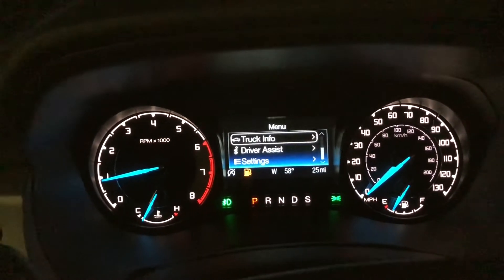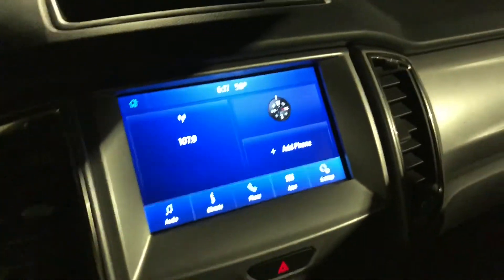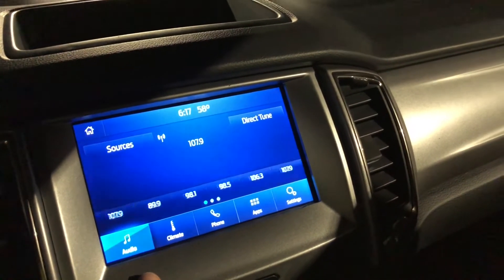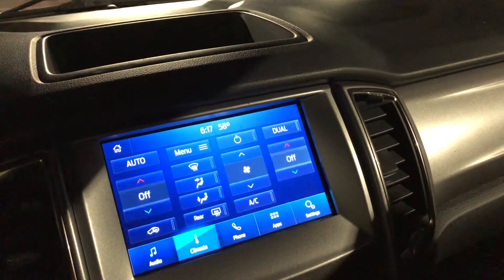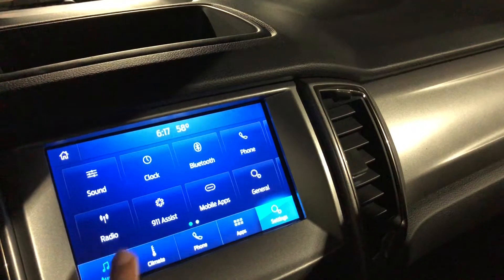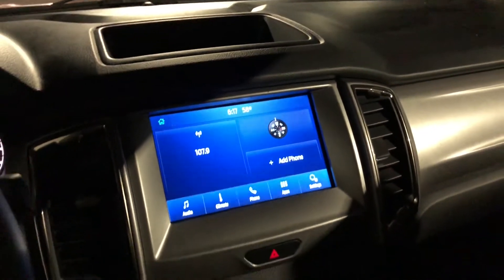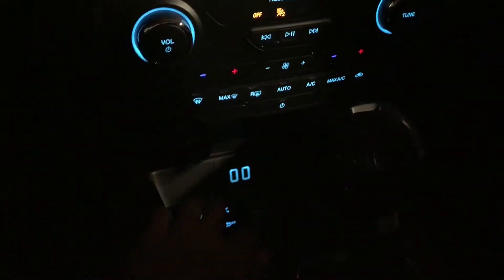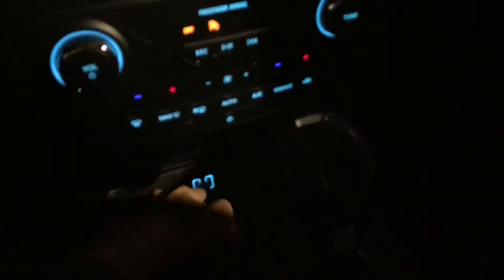Nothing too crazy in here — you just have the regular standard SYNC 3.4 right here. It works good once you get to pressing it. Looking down, you've got all your climate controls, and you have two fast-charging USBs lit up down there. This button is to control your auto start-stop and other stuff.